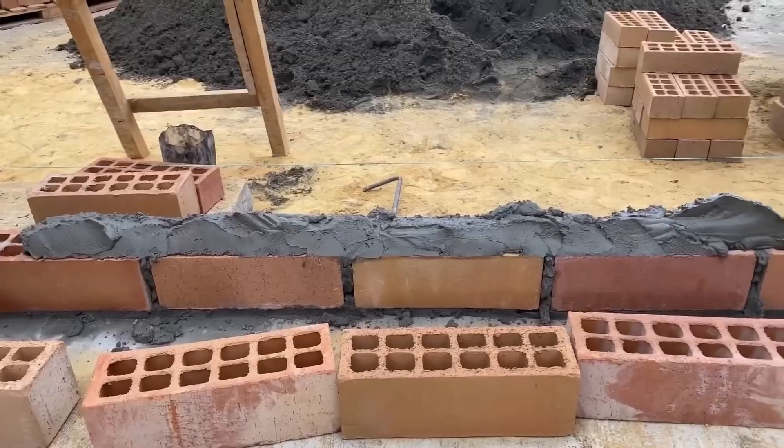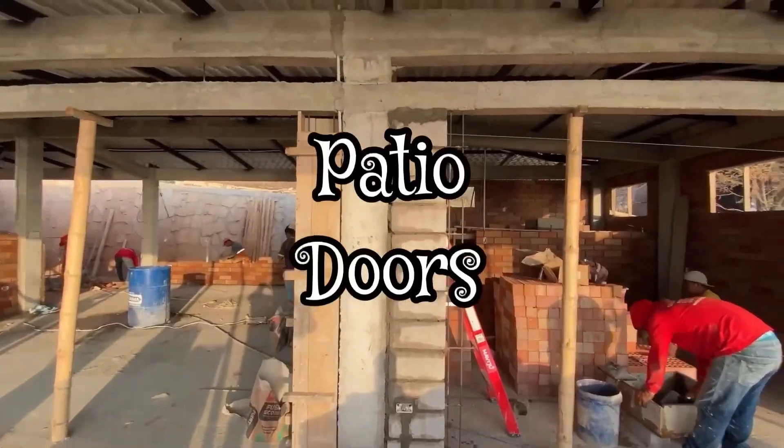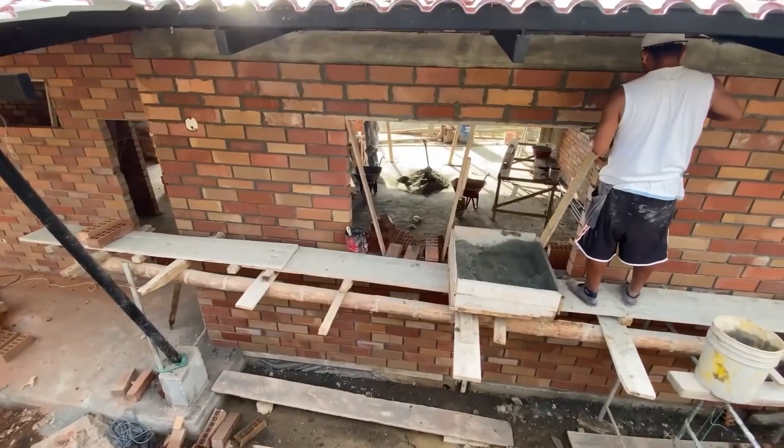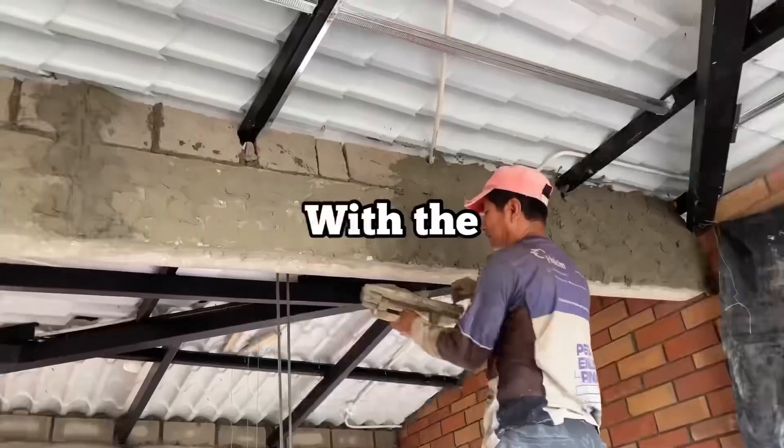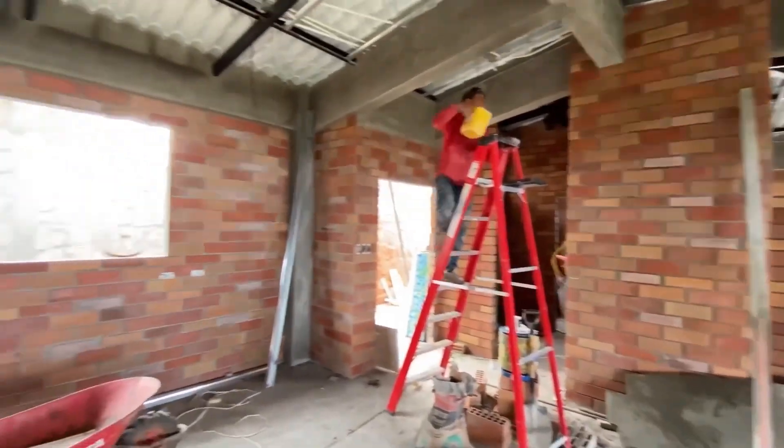The brickwork was the most time-consuming part of the job. It took four to five weeks to finish the brickwork and the price for that was $13,600 to get it all beautifully done.